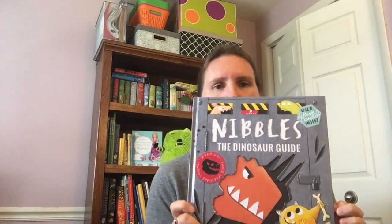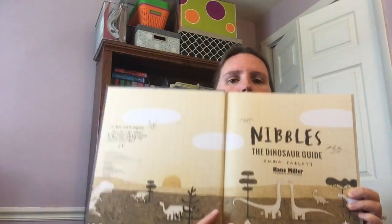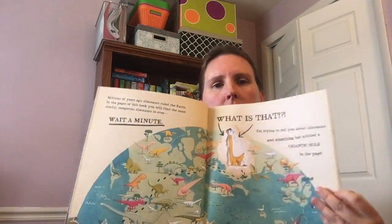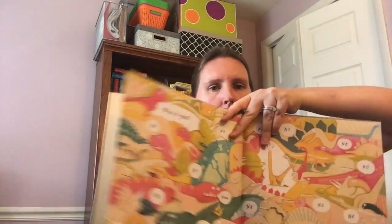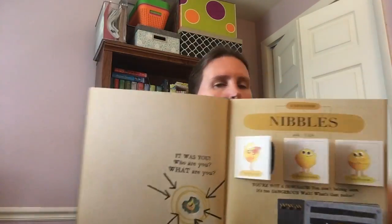Nibbles's next adventure is into a dinosaur guide. So this book starts out as you're reading about dinosaurs, enjoying your dinosaur guide, learning all about these massive creatures. When — what do you find? A hole in the page! Nibbles has chewed his way into the dinosaur guide.